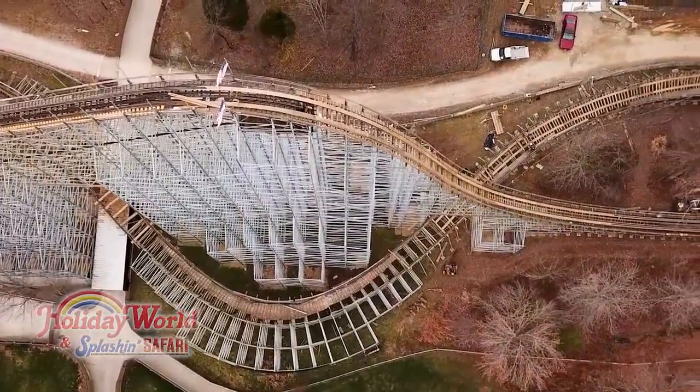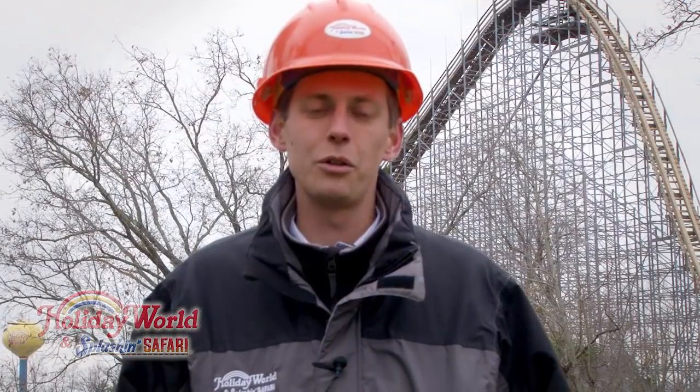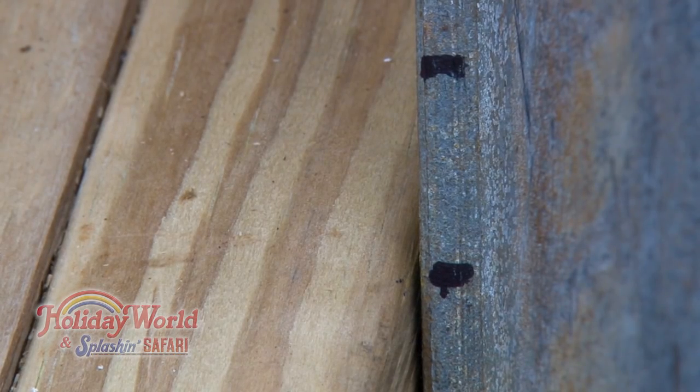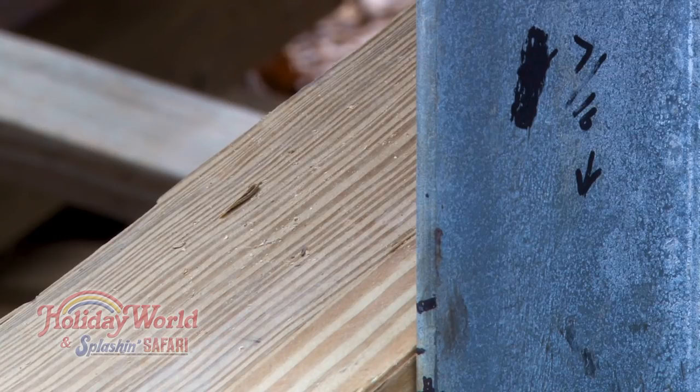With the track removed, we can then adjust the ledgers. The ledgers are the part of the coaster structure that support the track itself. These ledger adjustments are determined by the survey data and Gravity Group. Once the ledger adjustments are complete, we then start laying the new track one layer at a time.